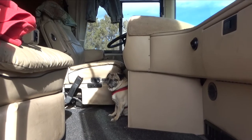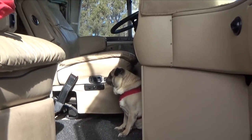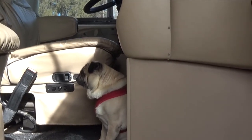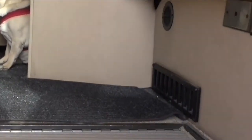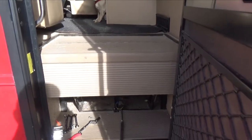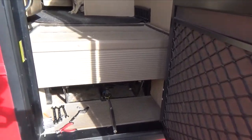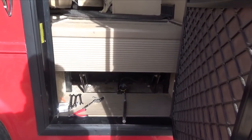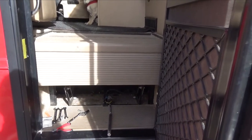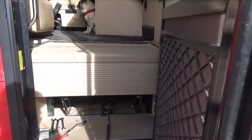Step one, you've got to get everything ready, which means having an observer — a quality control agent. I've got the step cover up and I've taken two bolts out that hold the actuator mechanism in place.